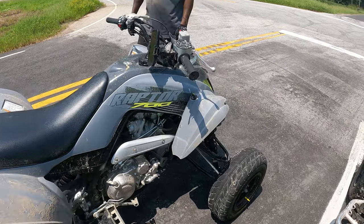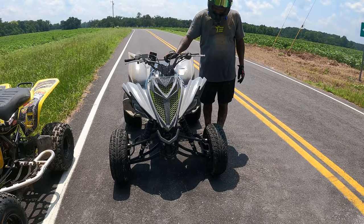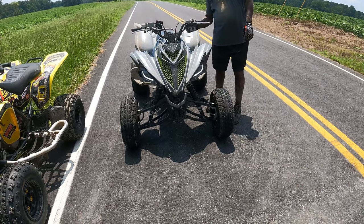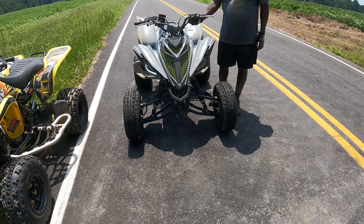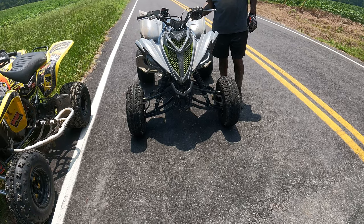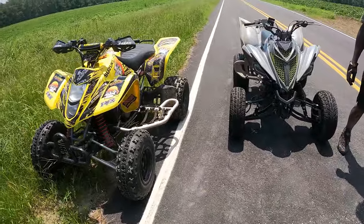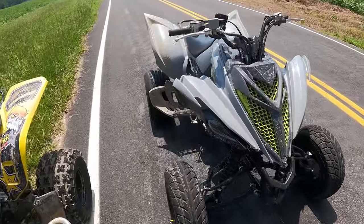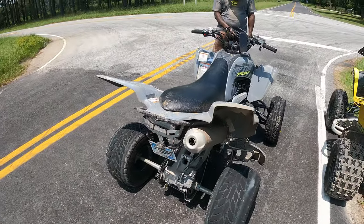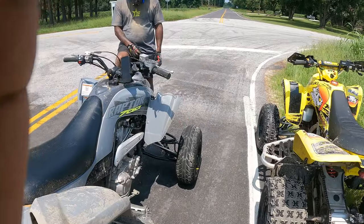So we're gonna say the 2022 Raptor 700 stock goes about a good 83 mph. Check the lights out real quick — go ahead, hit it for them. Yeah, that's hard right there. He threw a little horn on there too — that's clean, man. So we gonna end the video saying top speed, 100% stock engine, 83 miles per hour. Yes sir!